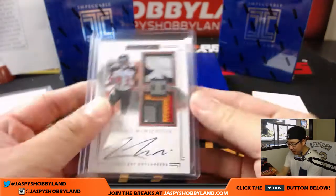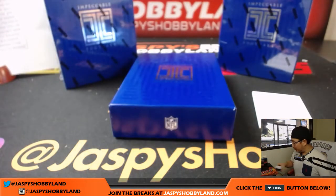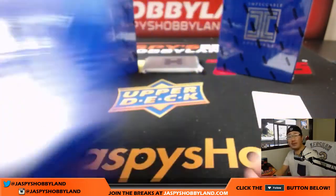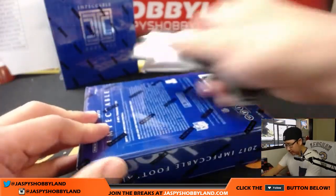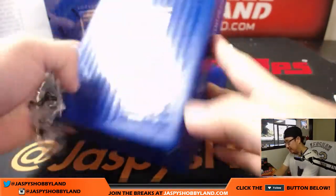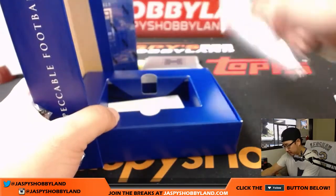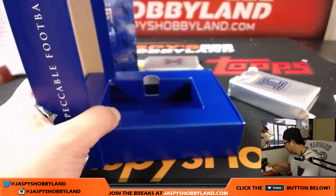And we still haven't seen that metal card yet that came out of box one — two more boxes to go. We've got more of this on jazbeeshobbyland.com, let's keep it going folks. The next pick-your-team I believe is already at single digits. All right, got more blank cards right there for us.